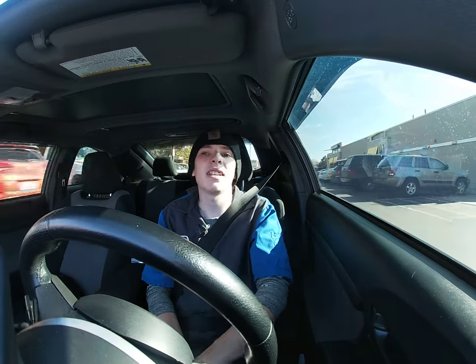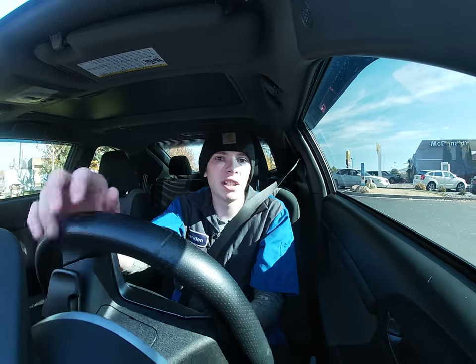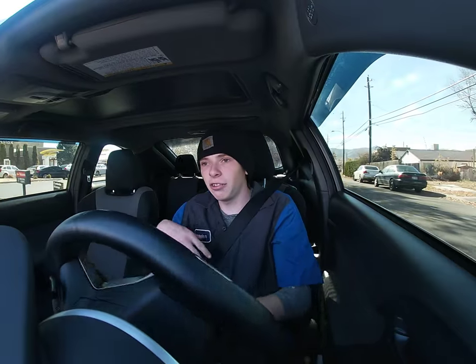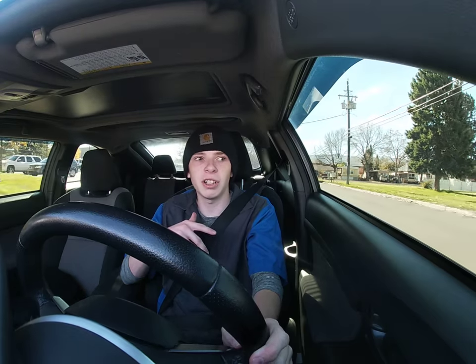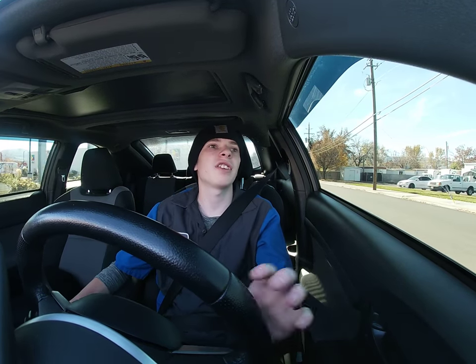For that specific market, the Ridgeline kind of has it on lock — no one else really has a truck like it. But if you want something very cheap with an exposed bed, you'd probably go Frontier. If you want off-road capabilities, you'd go with the Chevy, Toyota, or Ford. Those three are fighting for supremacy over each other, but everyone has their own place and they're all doing their job well.